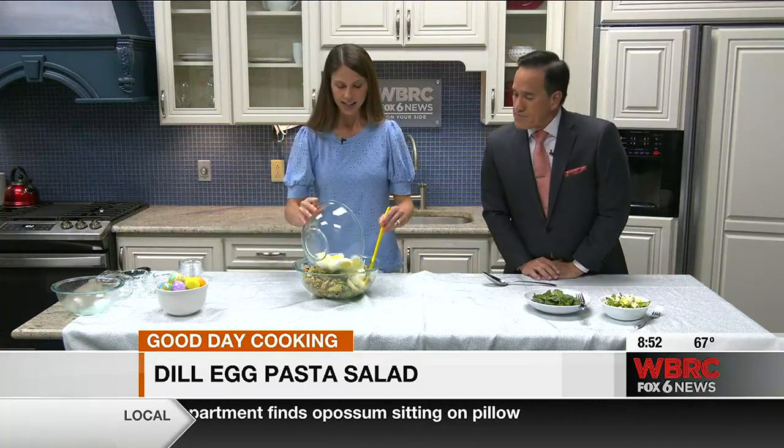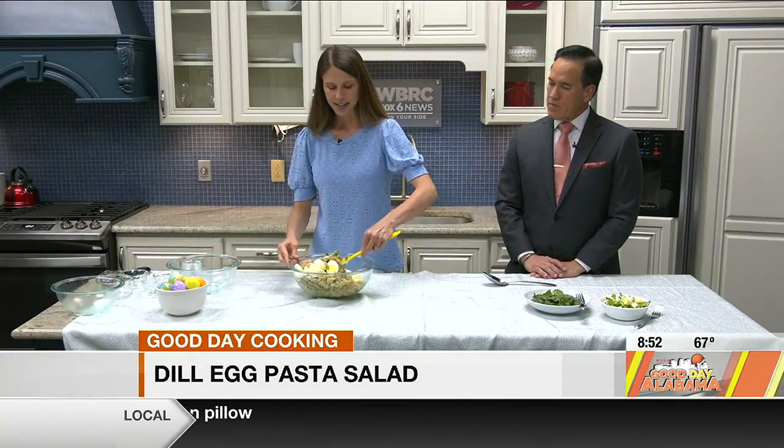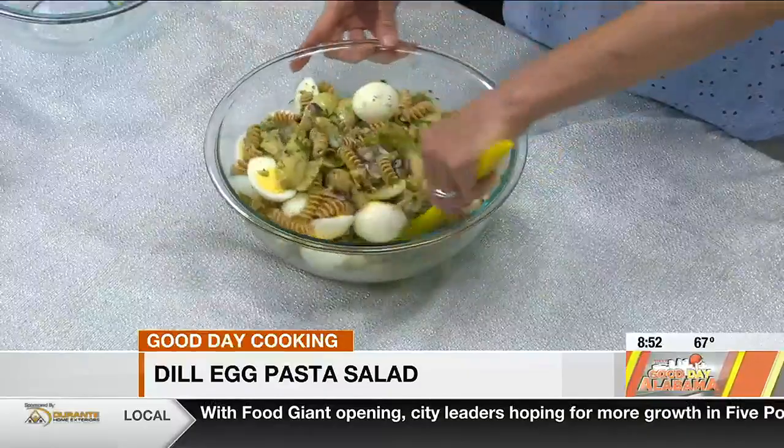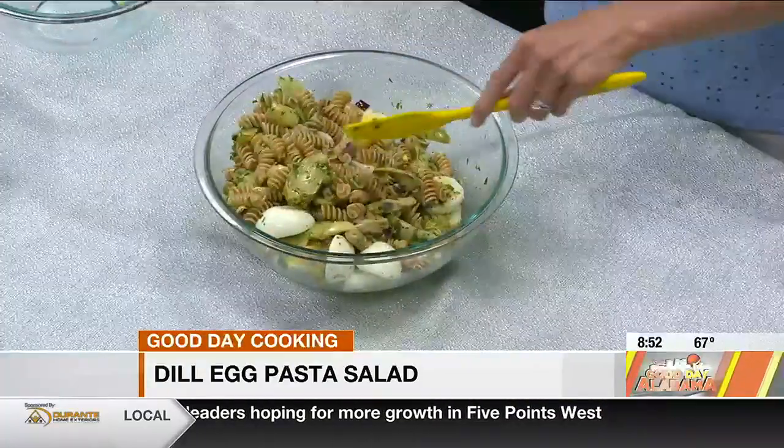I'm going to add about half of the eggs here. As a versatile source of high-quality protein, eggs can help you use up ingredients you have on hand and reduce food waste, which can save you money on your grocery bill — something we all know is important right now.